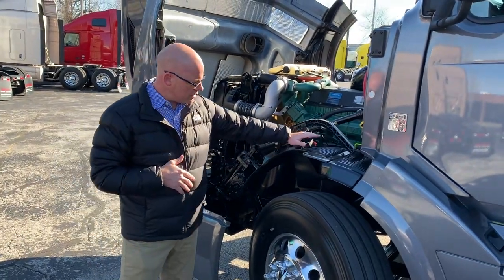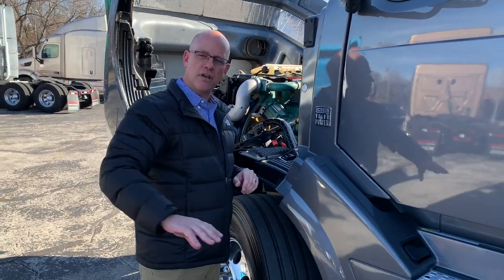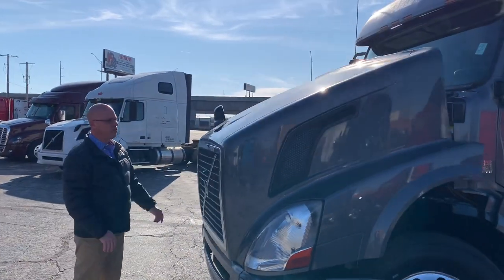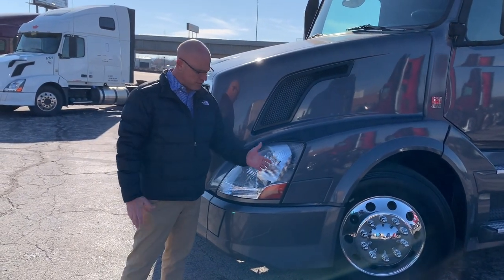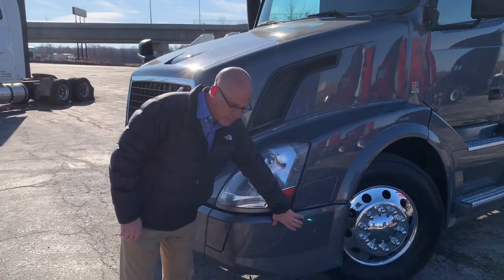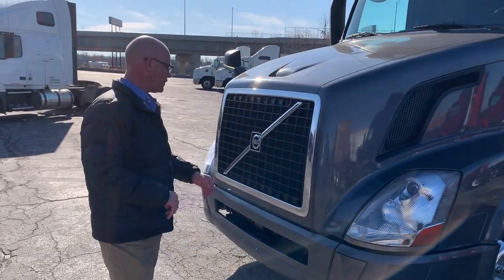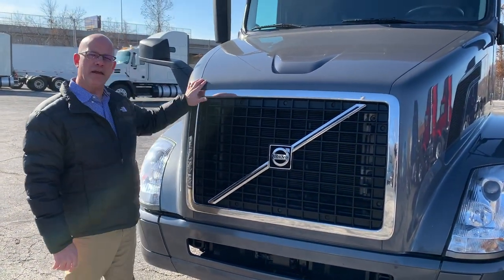Standard on the VNL products are inner fender wells that are channeled, and they actually pull rain under the truck instead of doing road spray outside. I'll put the hood down — you can just let it go and it'll latch itself. Three-piece bumpers are standard. If you're at a fuel dock and hit something, or somebody's trailer rubs your bumper or hood, you just replace a section — much faster repair time and certainly a lower cost of repair. Bug screens are standard in the VNL product behind the radiator and through the air dam. Four-core radiators are standard as well.